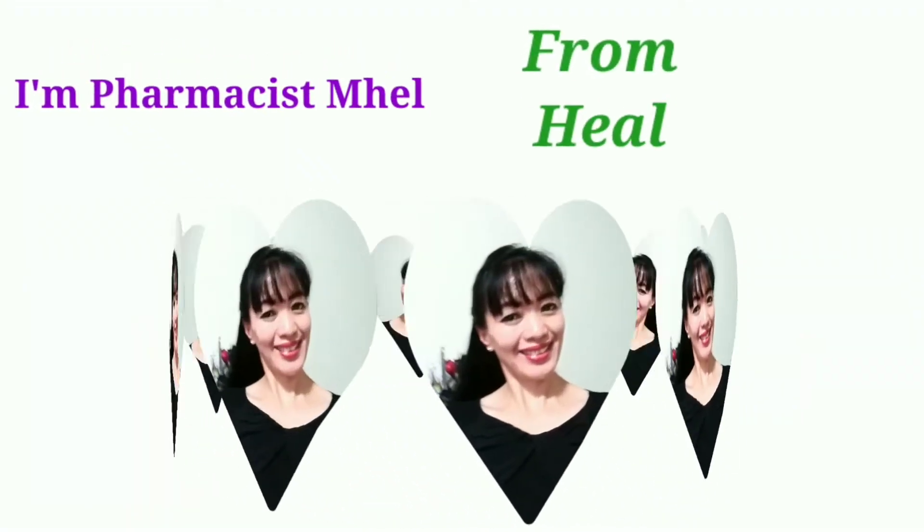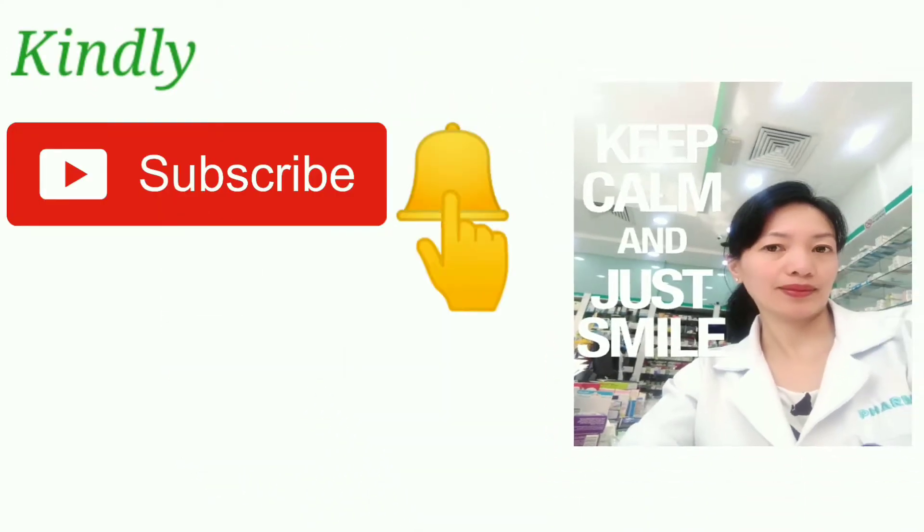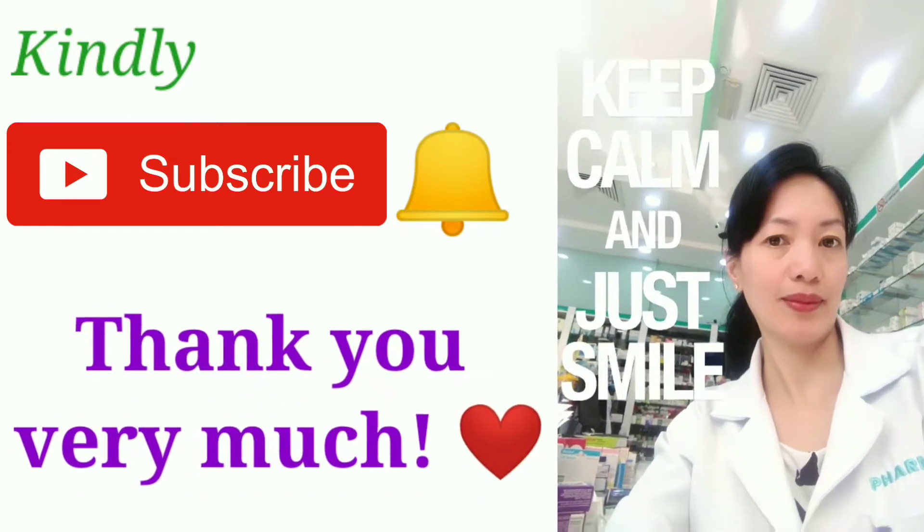Hello! Our topic for today is about the supplement for healthy glowing skin. I'm Pharmacy Smile from Health Tips for Clips. Before you continue to watch this video, can you subscribe now and hit the bell button to notify you of my next video. Thank you very much to all of you!